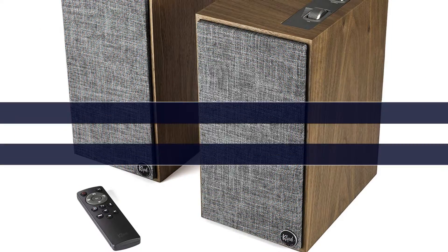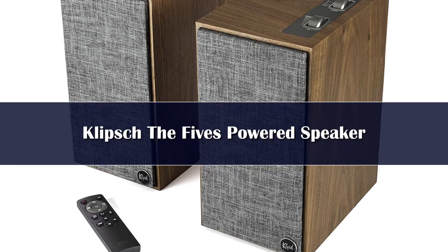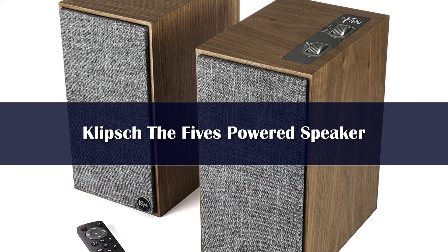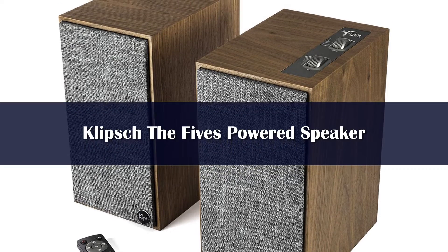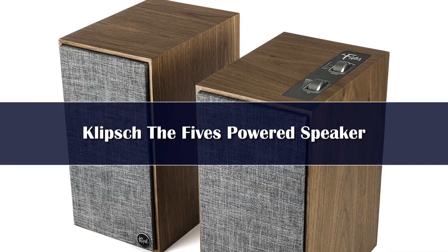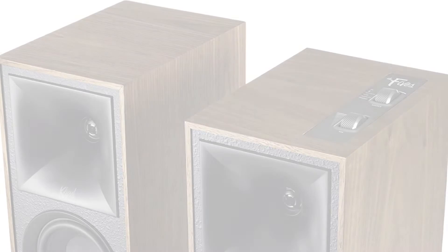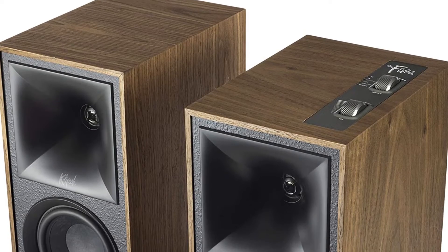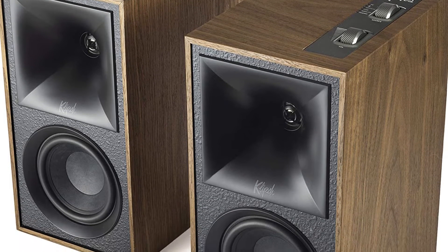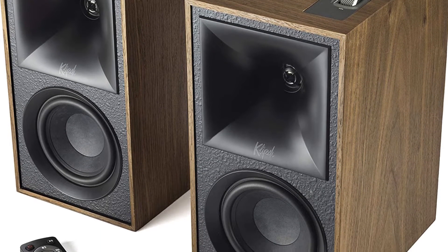Number 5. Klipsch The Fives expertly blend the best of both worlds. They are equipped with a wide variety of inputs, including HDMI ARC, that fall in line with the modern-day soundbar. But instead of the sound being produced from a singular piece of equipment, the Fives achieve the perfect stereo separation that has long been a custom characteristic of a great pair of speakers.